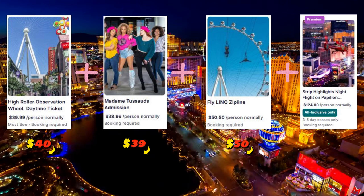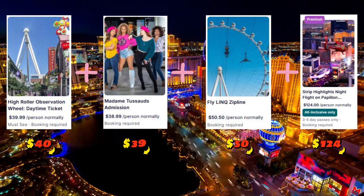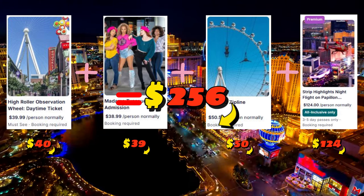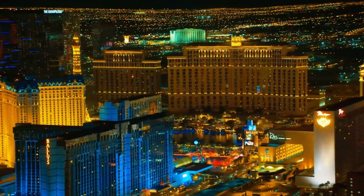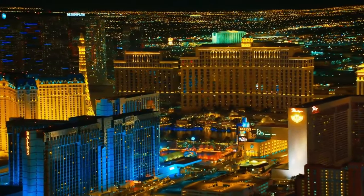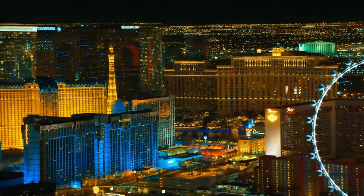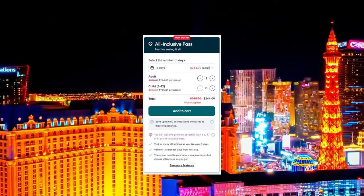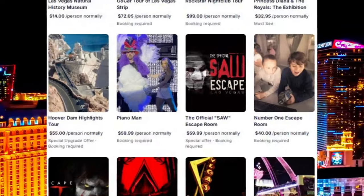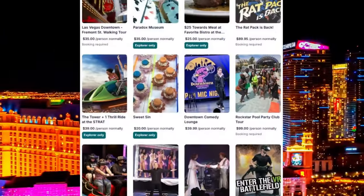Then add on a helicopter night flight over Las Vegas at $125 per person. Altogether, that's roughly $256 for just those four attractions. But if you buy the Go City All-Inclusive Pass for just three days, it's around $269, and you get access to all four of these, plus as many others as you can fit in your schedule over the next two days.